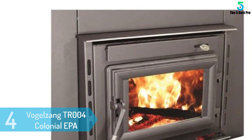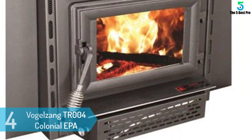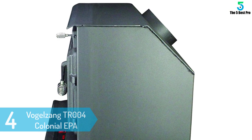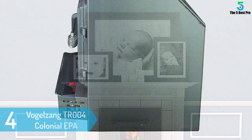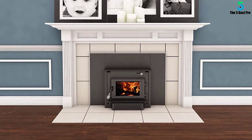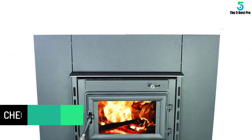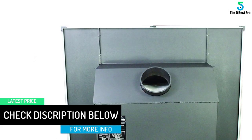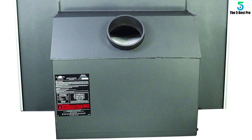At number 4: Vogelzang TR004 Colonial EPA Wood Burning Stove. The Vogelzang TR004 Fireplace Insert is an efficient model that will make the most out of your wood reserve. With an efficiency rating of over 75%, this model has low heat losses, which means that it will burn less wood and heat a larger surface. One of the things we liked about this model is that it comes with a large air-washed ceramic glass. The glass will provide a very good view of the fire, making your home warmer and more pleasant at the same time.